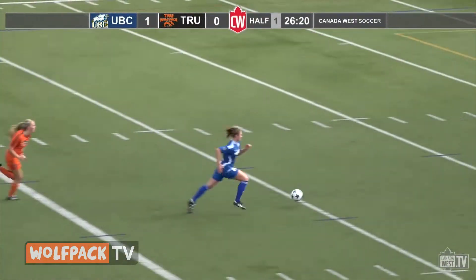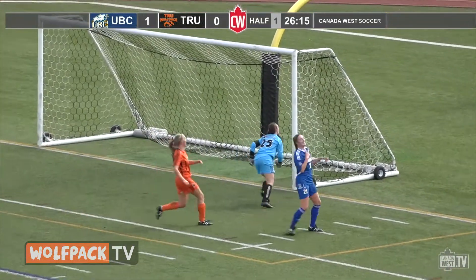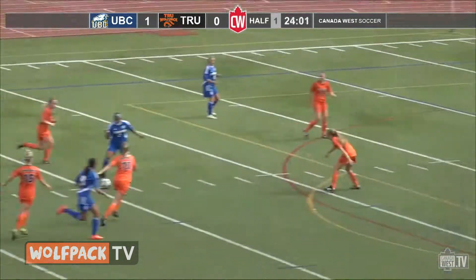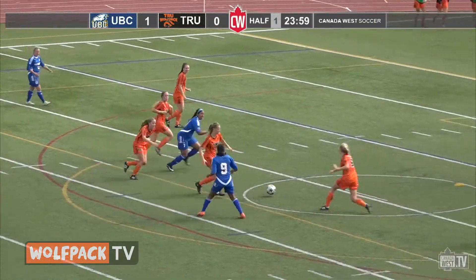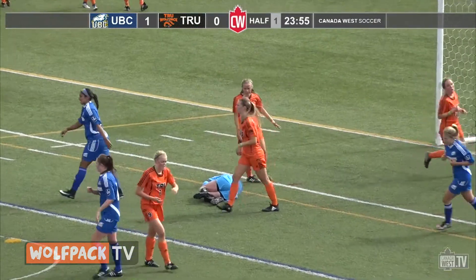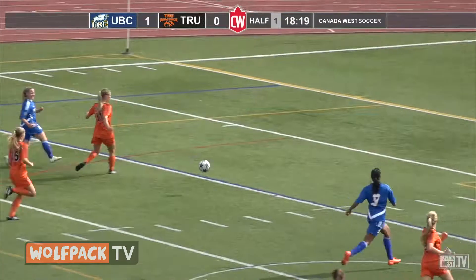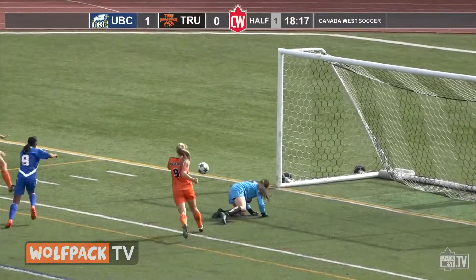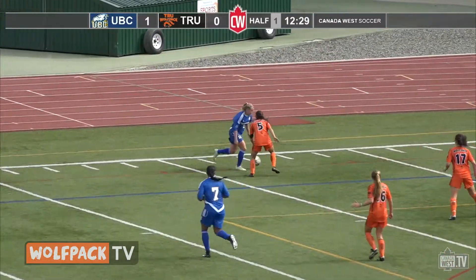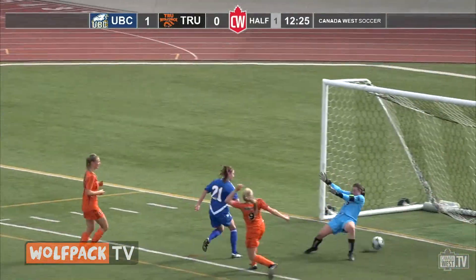Danielle Robertson was player of the match for TRU. Here she faces Danielle Steer on the break, getting the best of her. UBC with 14 shots in the first half alone — Robertson making not one but two stops. 18 minutes left in the first half, again on the left side it's Margaret Hadley feeding Jasmine Danda, again Robertson with the save. Later, Hadley will cross the ball to Danielle Steer — her fifth goal of the campaign. T-Birds up 2-0 at the half.